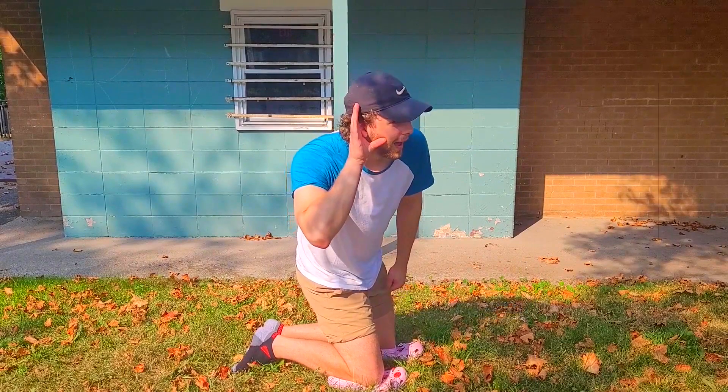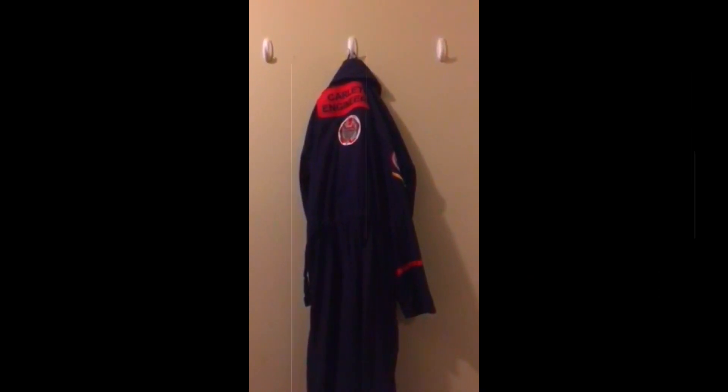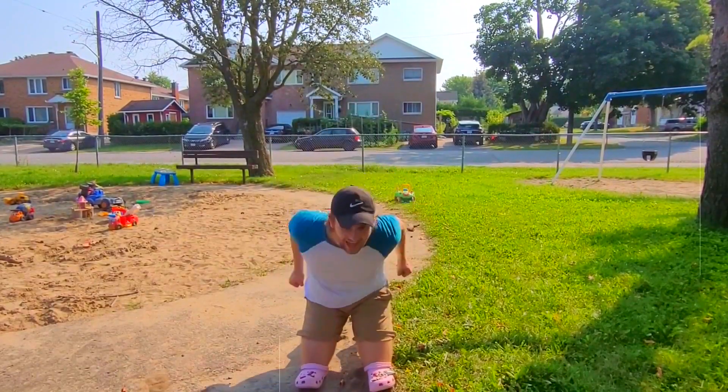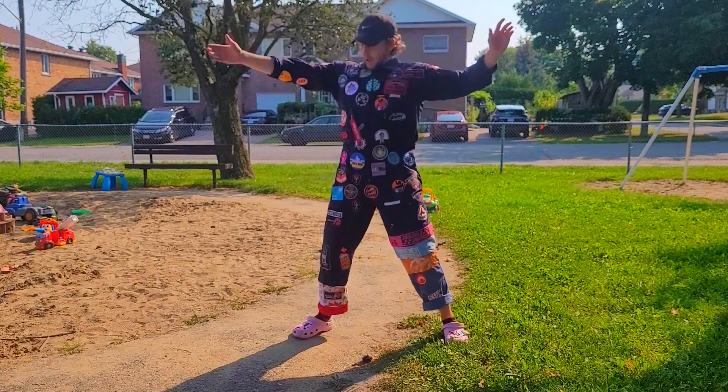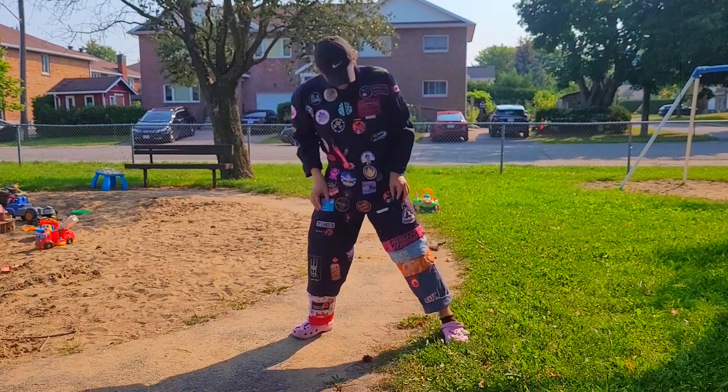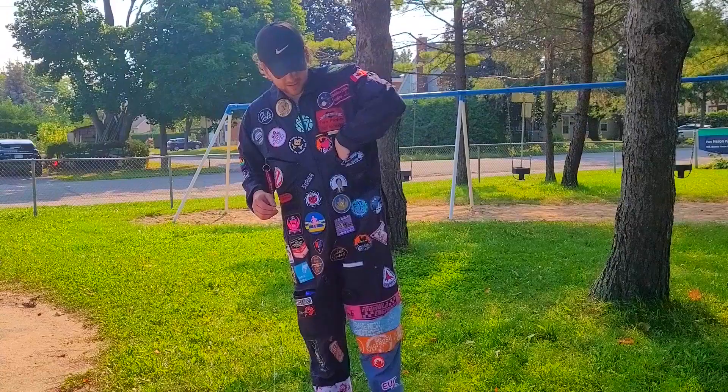Introducing the all new Light Suit. It arrives complete with 99 features. Well Timmy, why don't you give that a try?